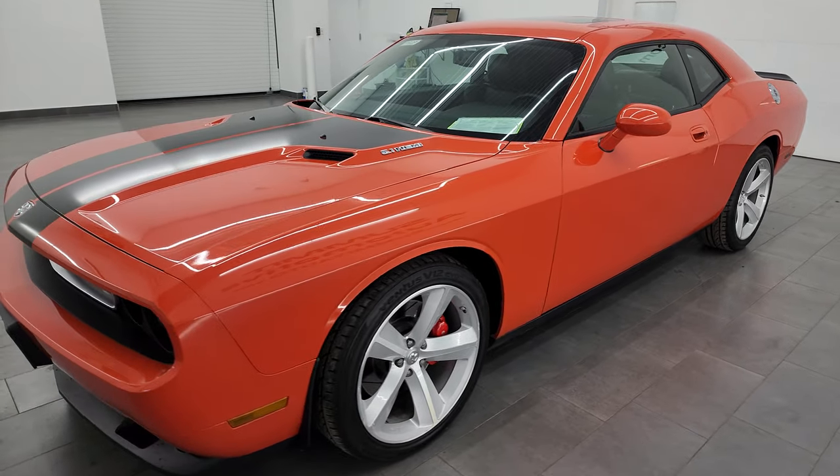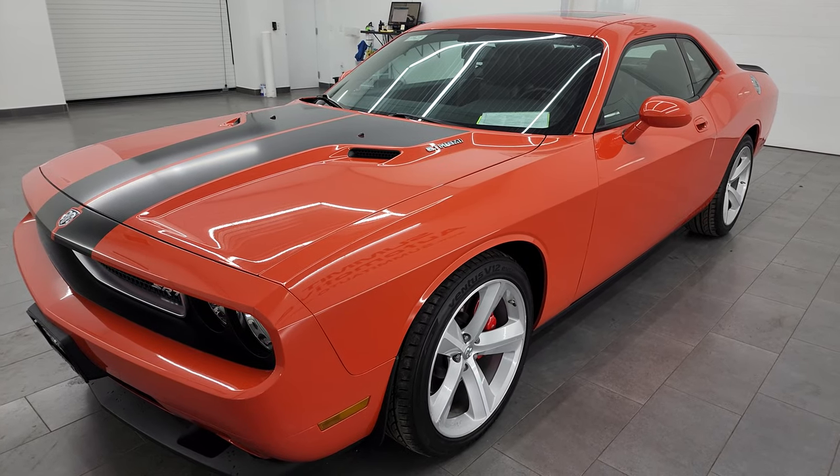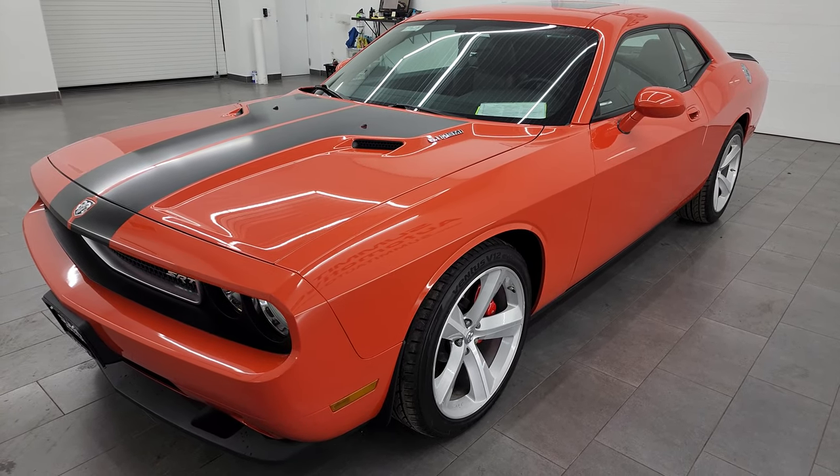This 2008 Dodge Challenger has a 6.1L V8 Hemi engine, puts out 425 horsepower, and it's paired up with the automatic transmission.